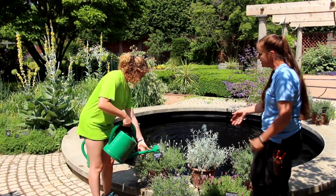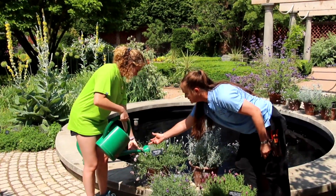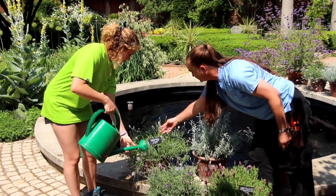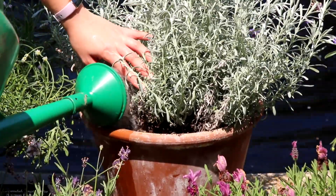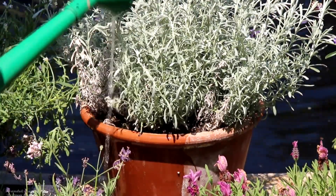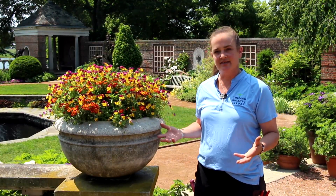We have some fabulous lavender plants that Lauren is thankfully watering for us, because you can see these guys are starting to wilt a little bit. And the nice thing that Lauren is doing is she's trying not to get the plant itself — she's actually going for more of the soil underneath.